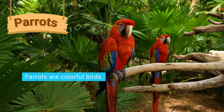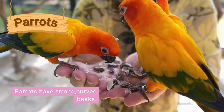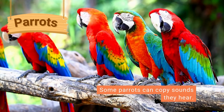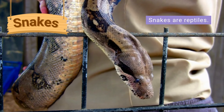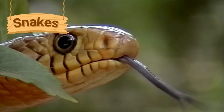Parrots are small colorful birds. They have strong curved beaks which they use to open nuts and seeds. Their feathers can be in lots of different colors. Some parrots can learn to copy sounds they hear, including human speech.